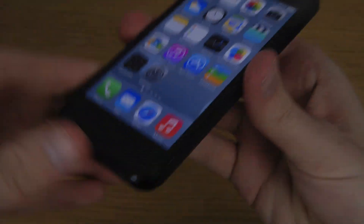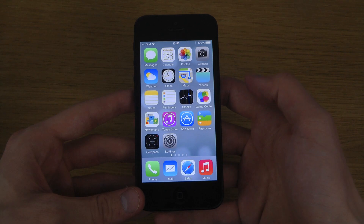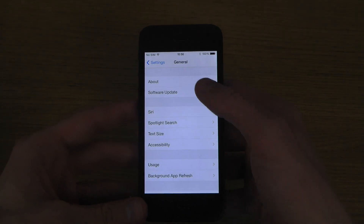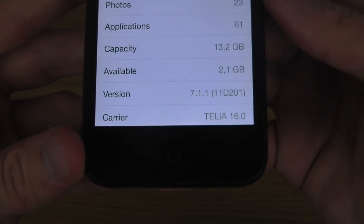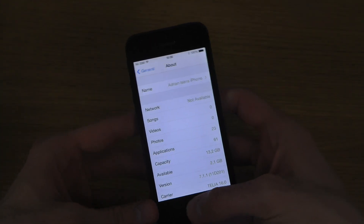I have actually changed to another wallpaper. Just to confirm that this is the latest version, I'm going to go into General — and yes, it shows 7.1.1, build 11D201.